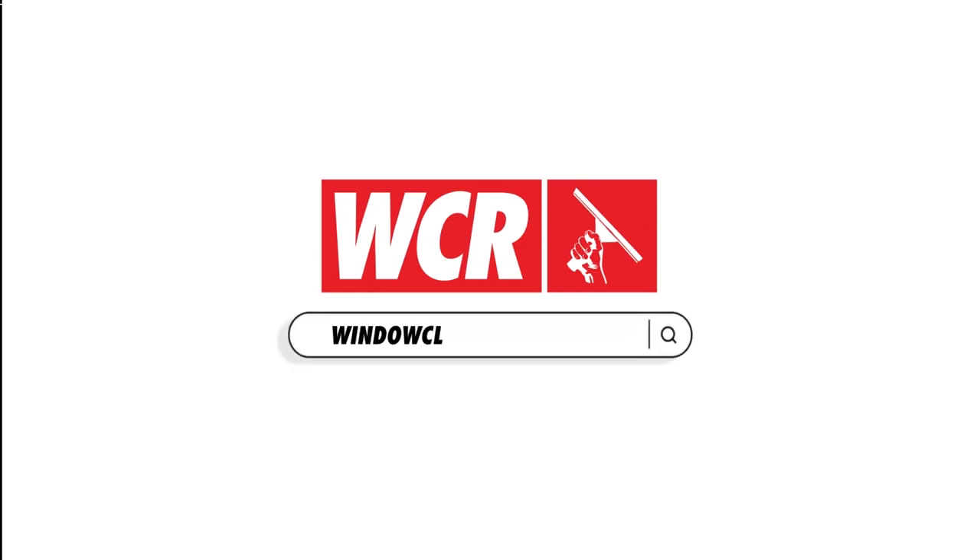Hello everyone, it's Elle from windowcleaner.com. Today I'm going to share three apps that can help you elevate the way you manage your window cleaning business.